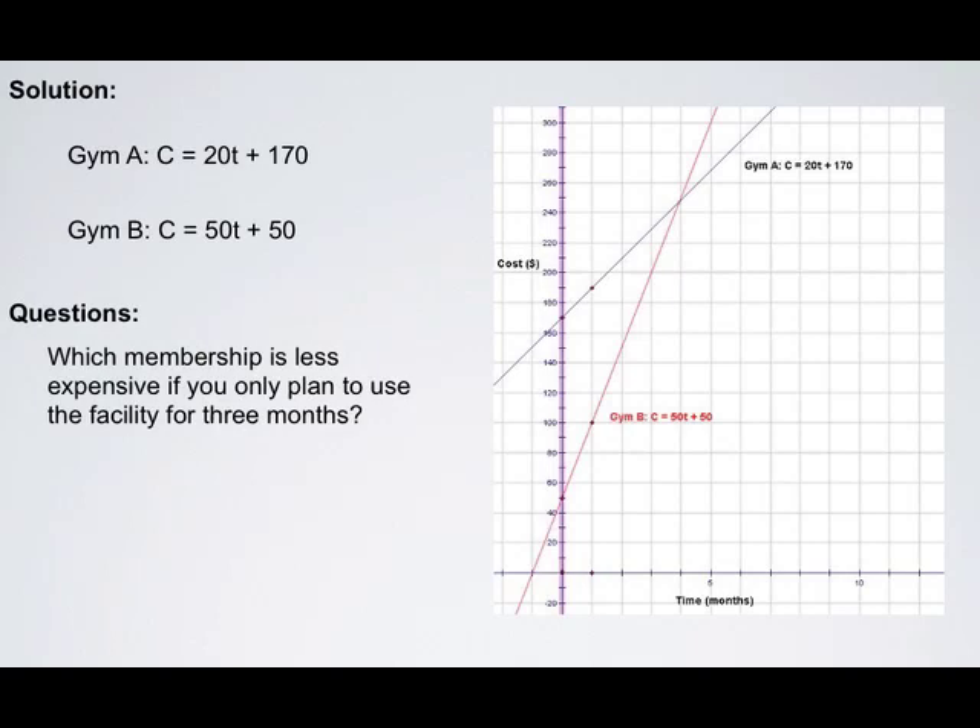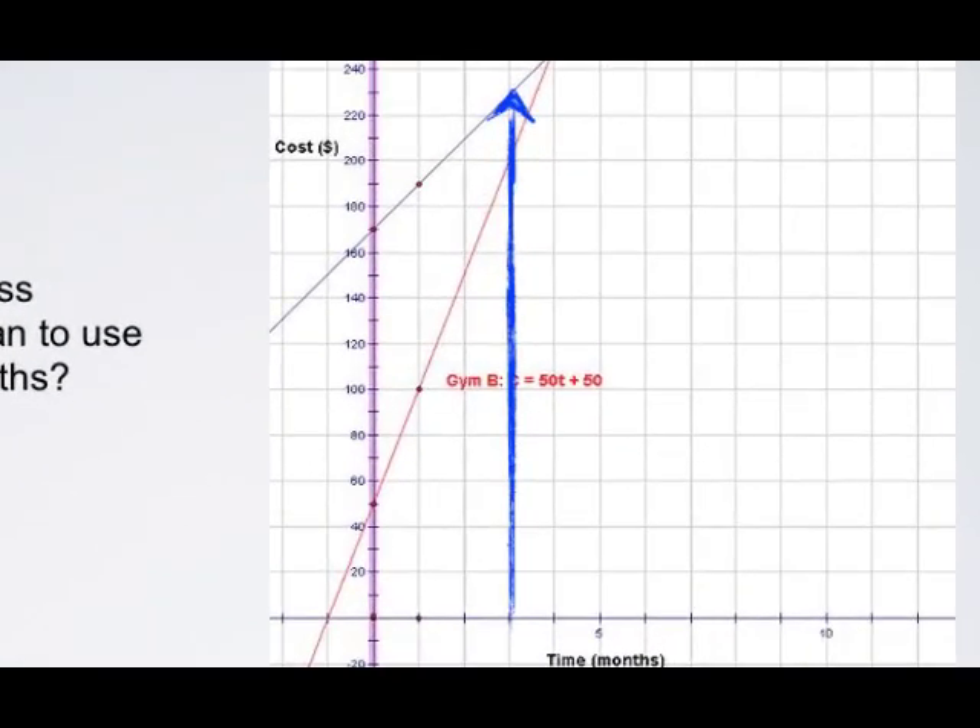The way to answer this question is by going along your graph until you get to 3 months. Draw a line up. It looks like Gym A is going to cost approximately $230 for those 3 months, whereas Gym B is only going to cost $200. Plan B is the best choice if you only plan to use the facility for 3 months.